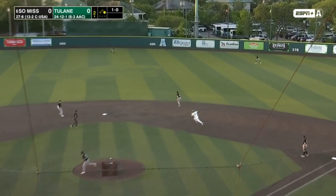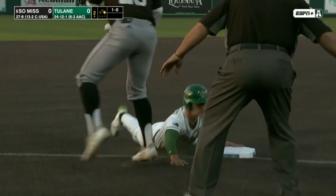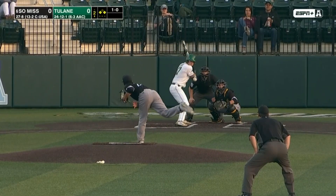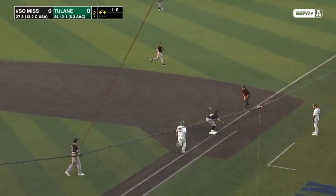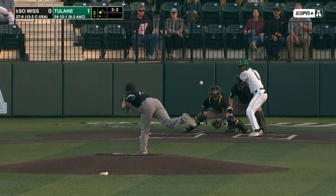He pokes that one in the right center, same spot, same result. Engelhardt digging for third, and he's in with a head-first slide. First inning. He chops one toward the right side — this will get a run in. Nice play made by the second baseman, McGillis. He's got to hit it almost right at him.